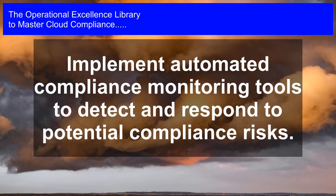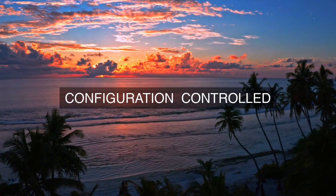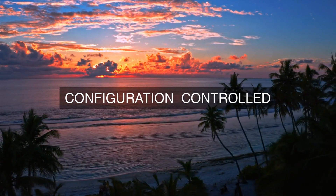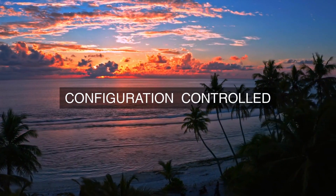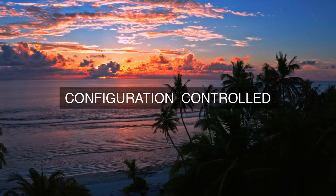5. Compliance Monitoring and Reporting: The cloud provider establishes a compliance monitoring and reporting framework that provides real-time visibility into compliance performance across the organization. This framework enables the cloud provider to identify and address compliance issues promptly, ensuring that they are addressed before they become major problems.